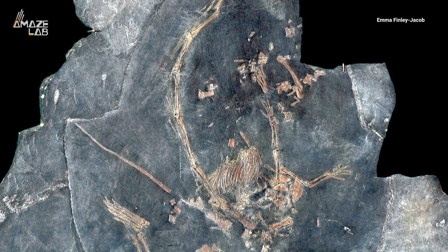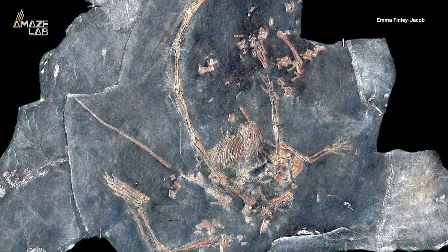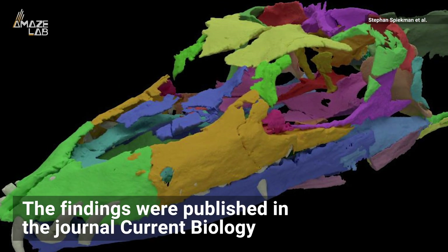Like giraffes. They were also able to distinguish that the smaller specimens found weren't juveniles, but actually a separate species. The findings were published in the journal Current Biology.